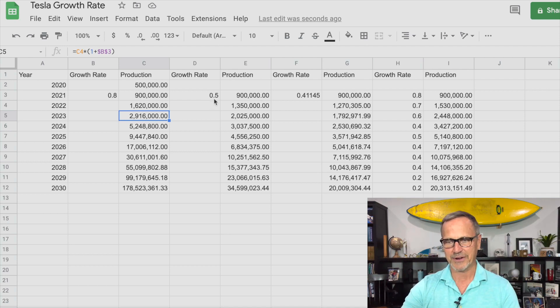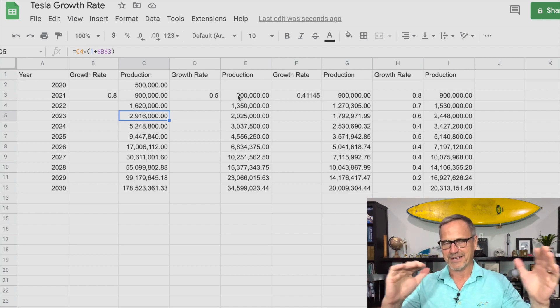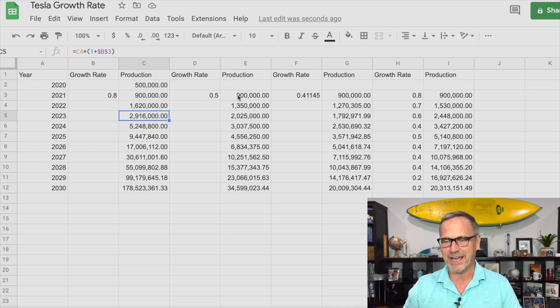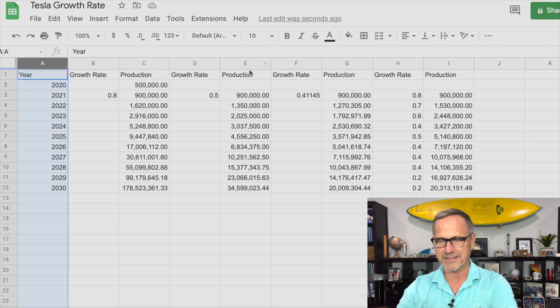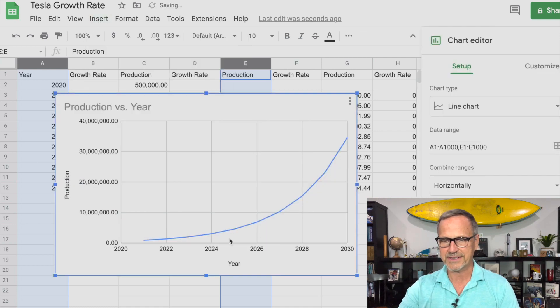Tesla's aiming at an annualized growth rate of about 50% over the next few years. If we just ran with that number instead, we get to about 35 million cars if we start off with 900,000 this year. You can put your own numbers into this and fill it in after we have an exact number for 2021. So you can do this chart and you can see how you get the same kind of curve — it's just a little bit softer.